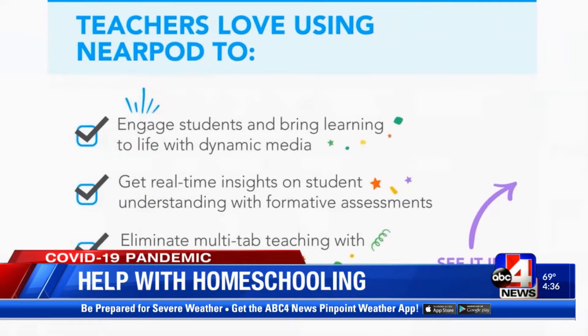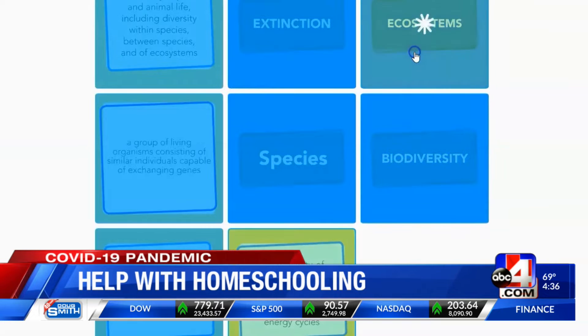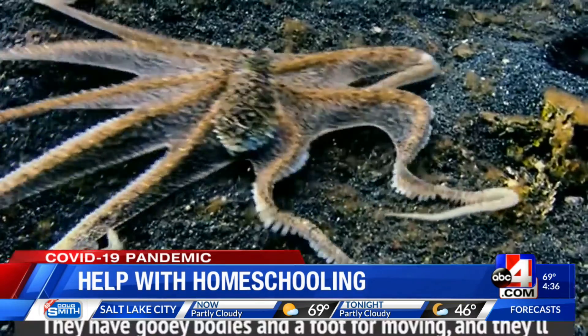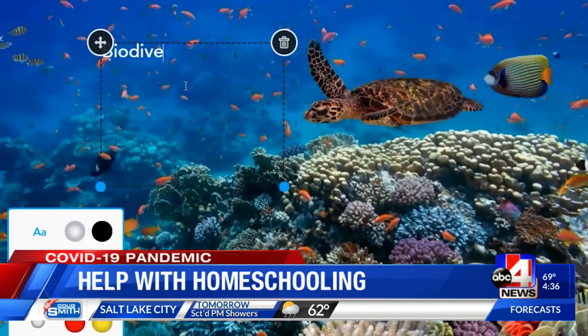Nearpod is an online lesson platform that was already coming to Utah. The legislature approved it in the budget for next school year through the Utah Education Network, but it's here early. It's really pretty simple — a teacher can take multimedia, that might be video, virtual reality, or websites, and they merge that with assessments.